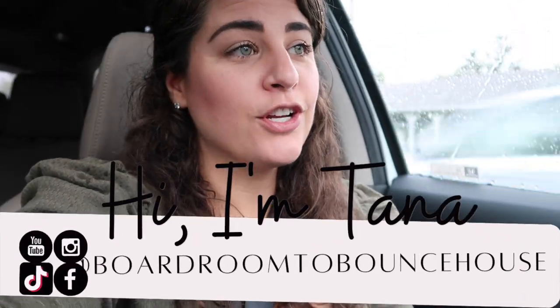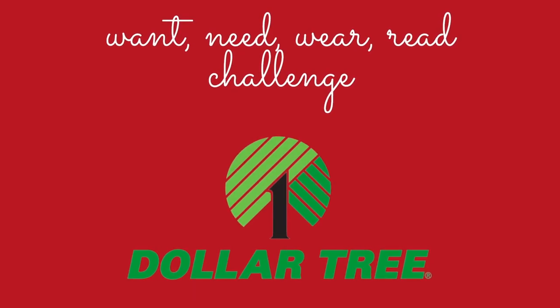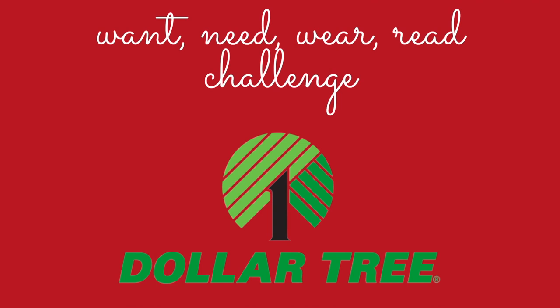I'm heading over to Dollar Tree for a little challenge. I'm going in with ten dollars, trying to buy stocking stuffers for my two toddlers who are one and three. I'm looking for one thing to wear, one thing they want, one thing they need, and one thing to read — the whole want, need, wear, read framework.